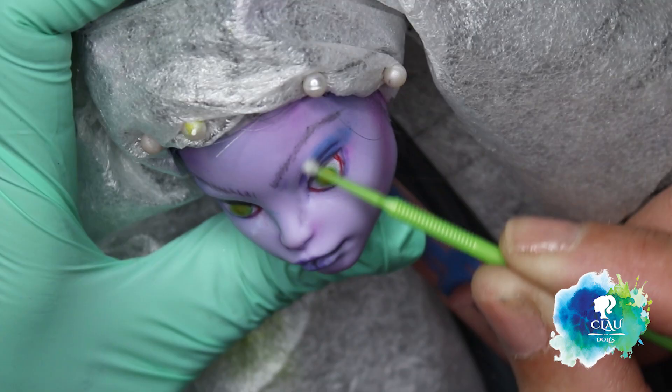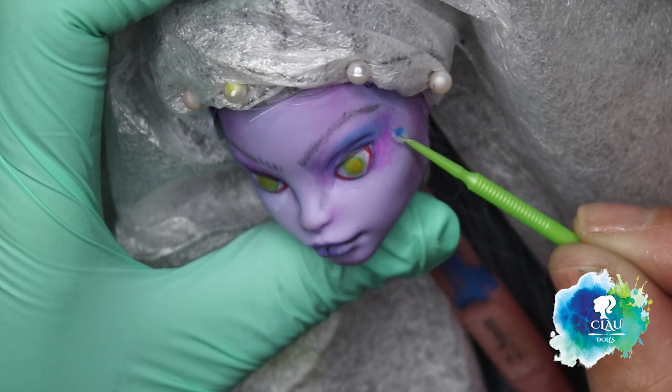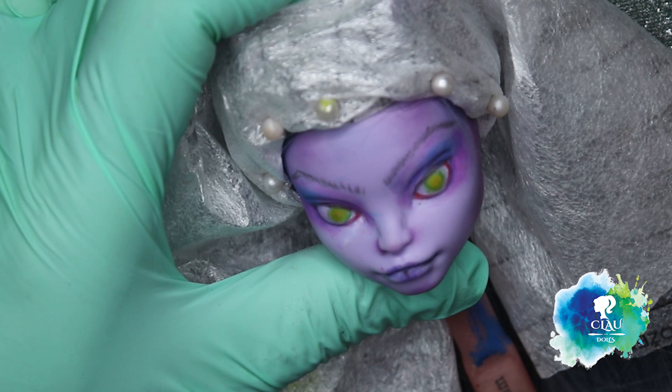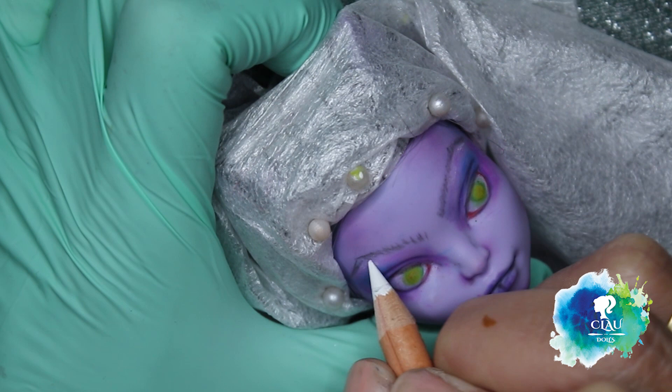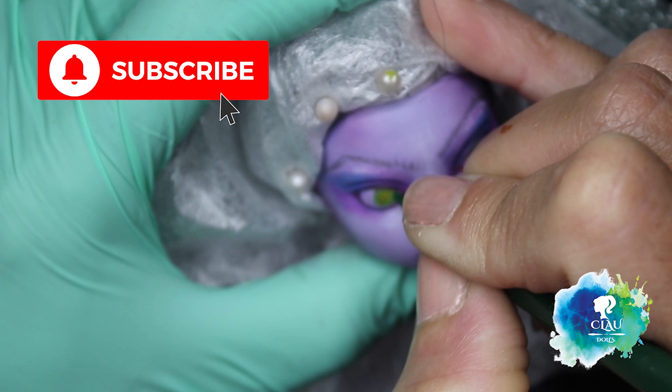With blue and pink soft pastels, I start to give her the eye shadow and build the eye lights.